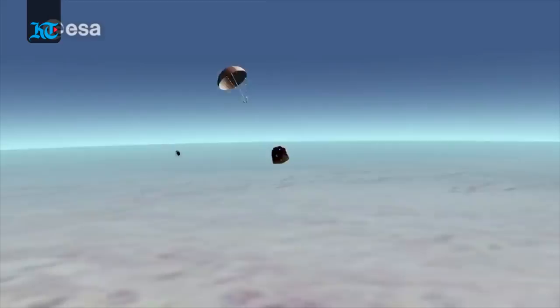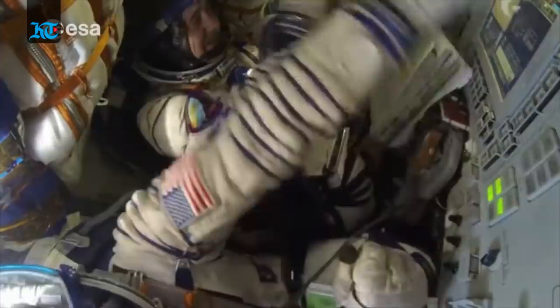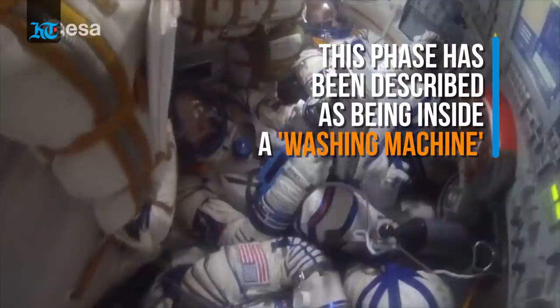Parachutes are deployed 15 minutes before landing, which dramatically slow the vehicle's rate of descent to only 24 feet per second — which is still too fast for a comfortable landing. This is one of the hardest parts of the return for the crew, which has been described as being inside a washing machine by some returning astronauts.